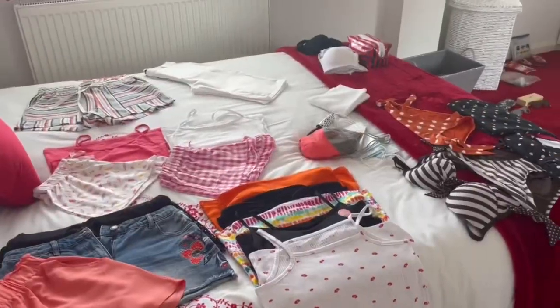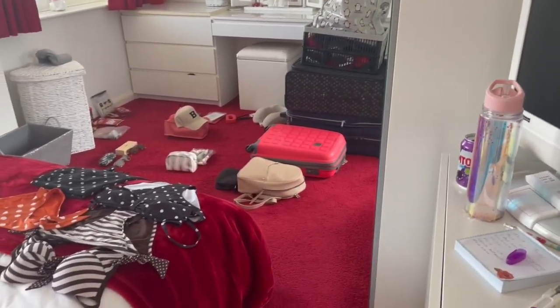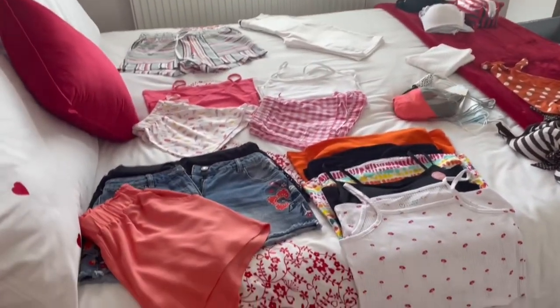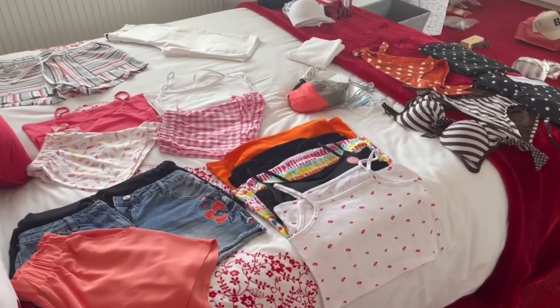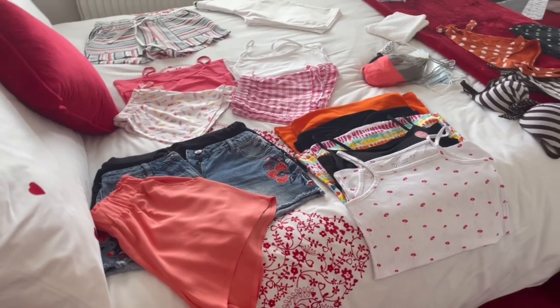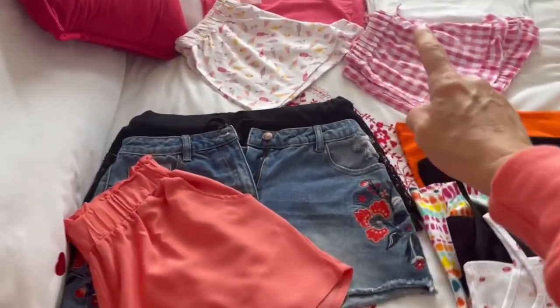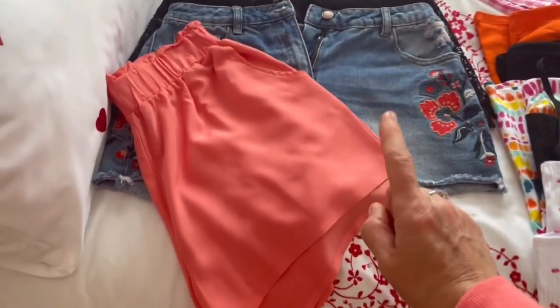Back to the house and all of my clothes. Here we are - a bit of a bomb site at the moment, but hopefully it's all going to fit into that little case over there. I haven't laid things out in outfits but I've got outfits in mind, so I'll go through what I have and tell you what I'm going to pair them with.